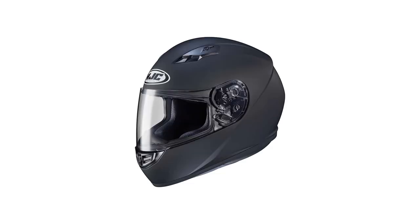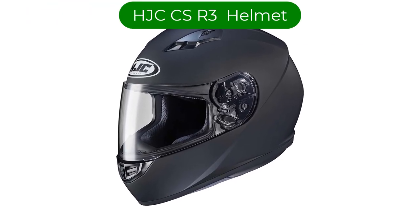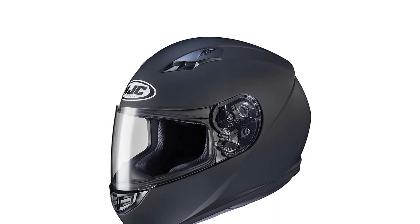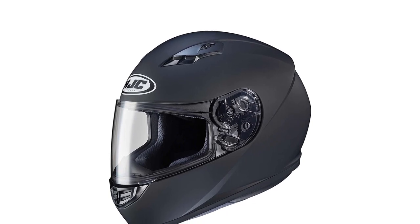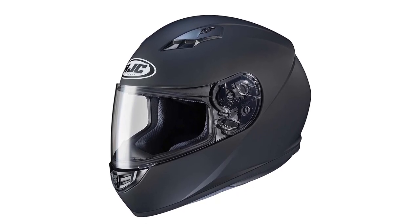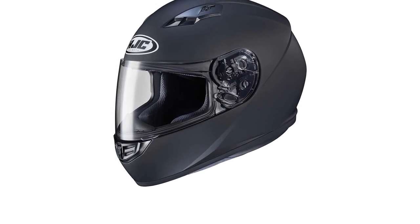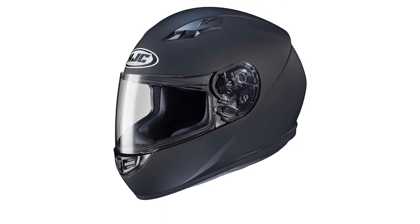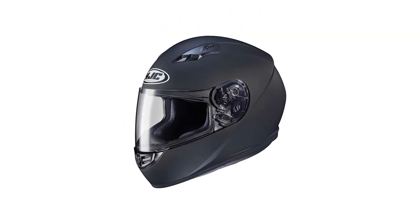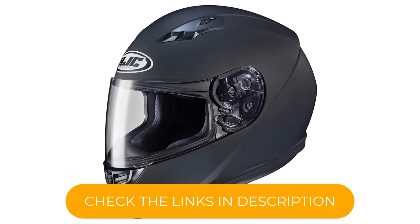Number 5. Our fifth best pick is the HJC CS R3 Snow Racing Snowmobile Helmet. This snowmobile helmet incorporates everything you could want in a great snowmobile helmet. This ultra-lightweight helmet is constructed from an advanced polycarbonate composite shell that can withstand some serious abuse, and the face shield blocks 95% of UV rays and features a durable anti-scratch coating. Swapping out the face shield is easy, thanks to the rapid-fire shield replacement system.